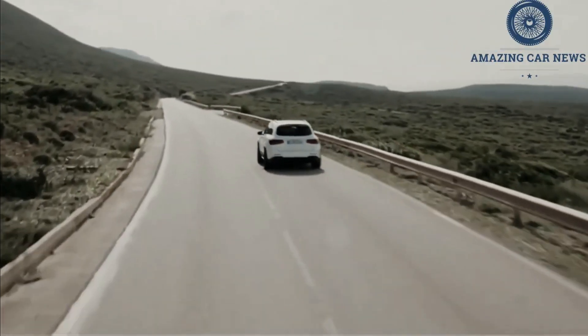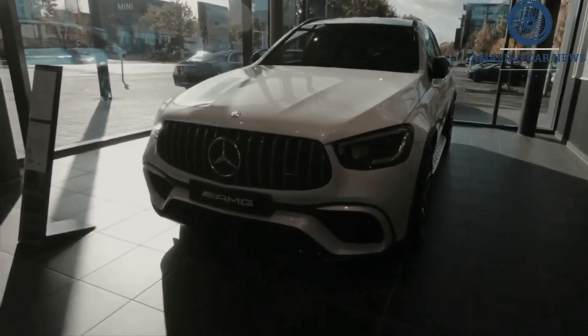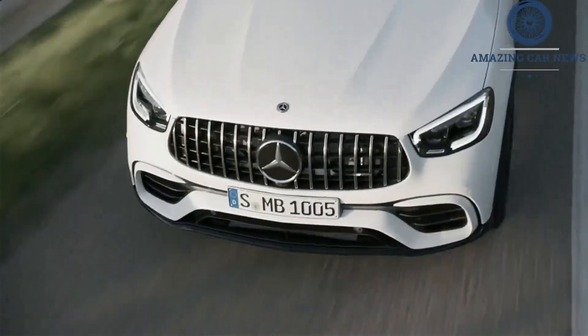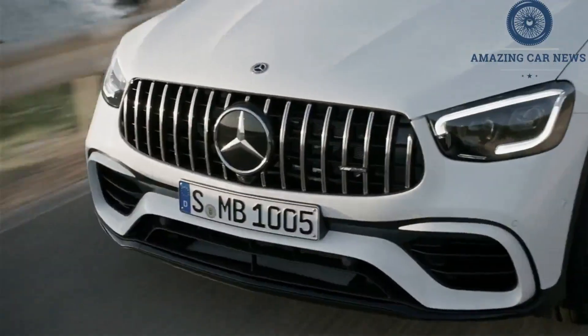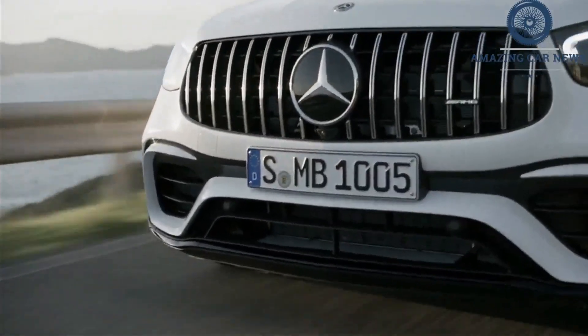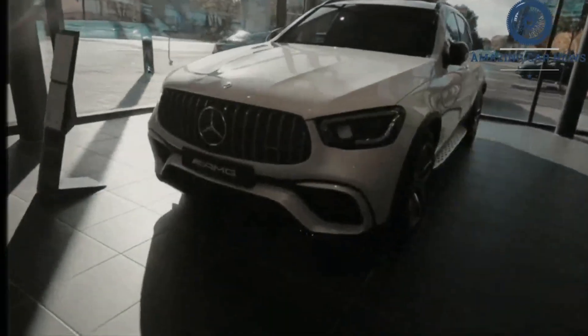We think the GLC 43 offers enough power and features to satisfy most buyers interested in this crossover. It rides on 20-inch 5-spoke wheels and comes with exterior features such as automatic projector beam LED headlights, a power liftgate, roof rack rails, rain-sensing windshield wipers, and heated power folding side-view mirrors with integrated turn signals.